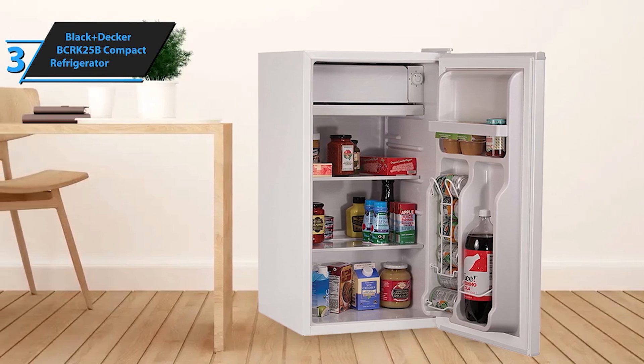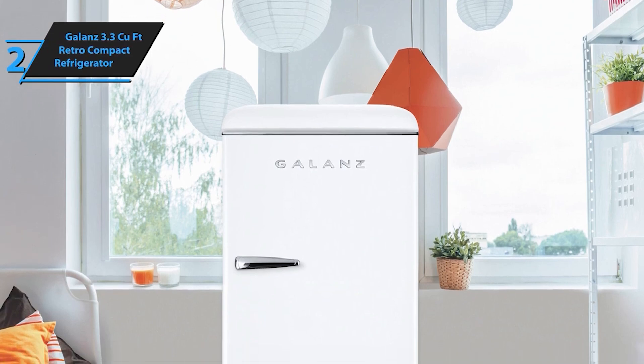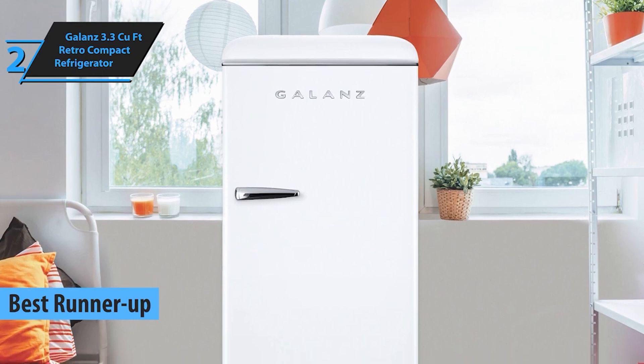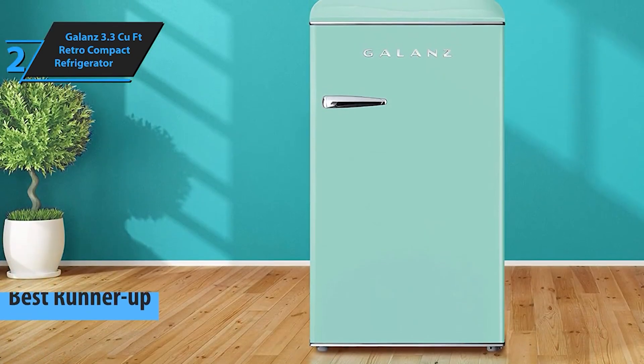Versatile and efficient, it's a top choice for many. Sliding into number 2 is the Galanz 3.3 cubic foot Retro Compact Refrigerator. This fridge combines modern convenience with a nostalgic design, making it a stylish addition to any space.